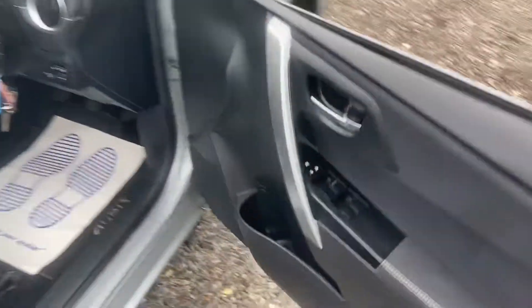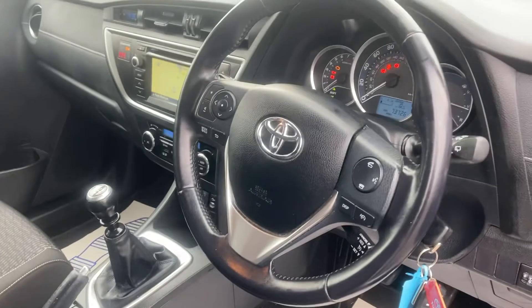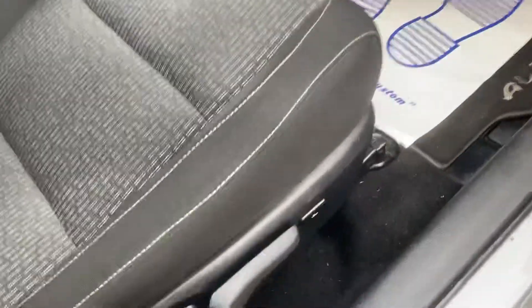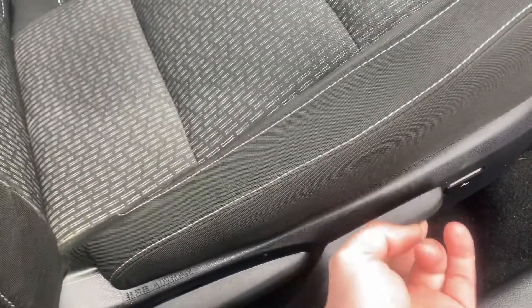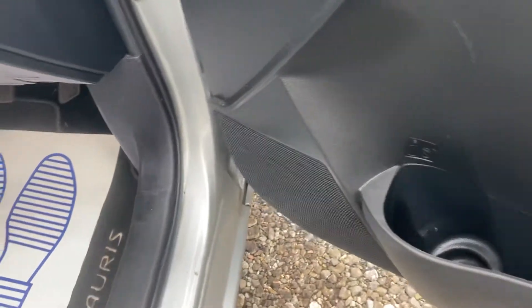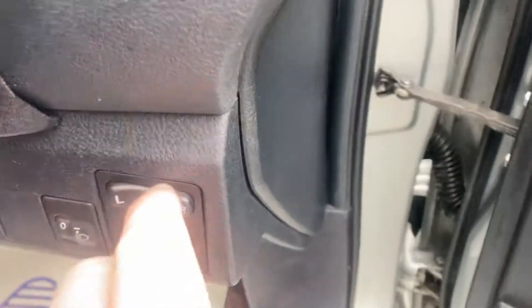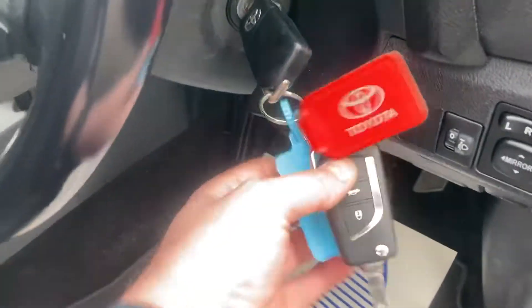Stepping inside the car - being Japanese they have all the toys. You've got your height-adjustable seat which is electric and you can also adjust it manually. Electric windows, controls for your locks, electric mirrors which are also folding - push that in and that folds the mirrors in, they're all working fine. The vehicle is supplied with two keys.